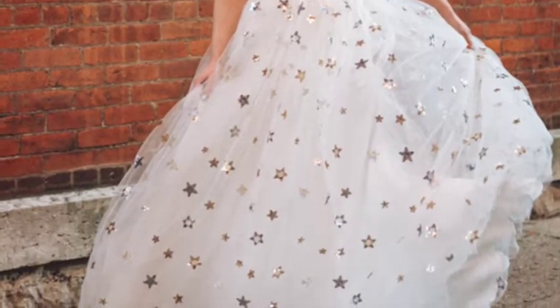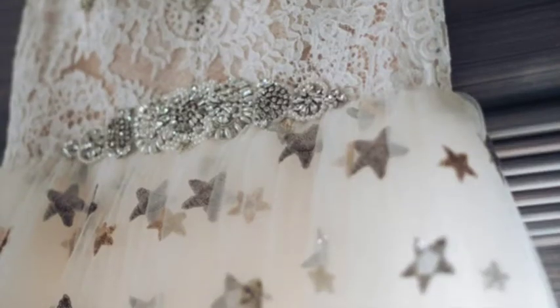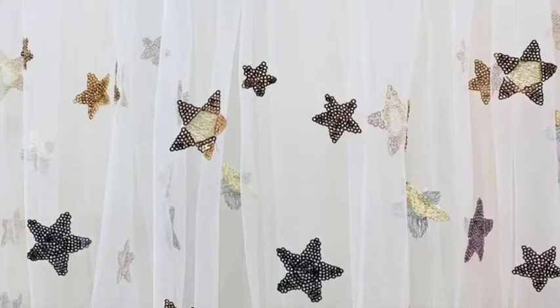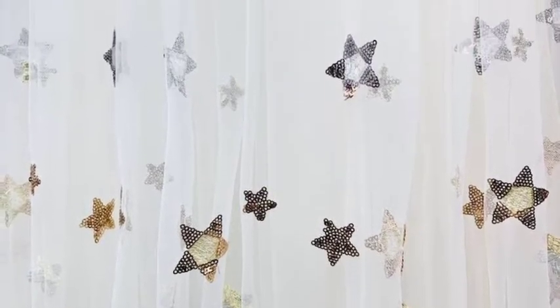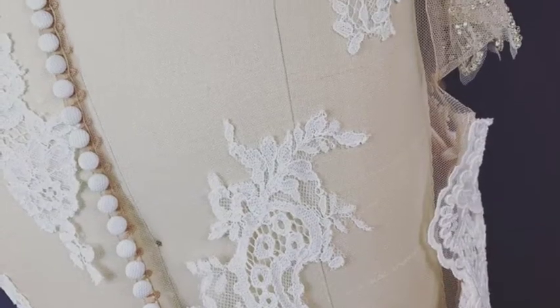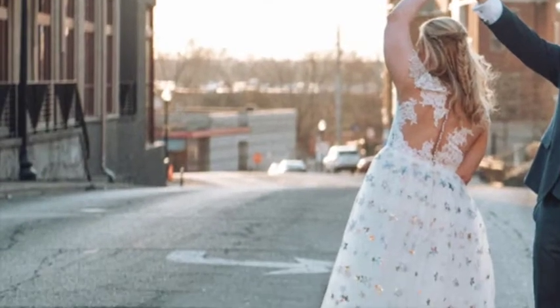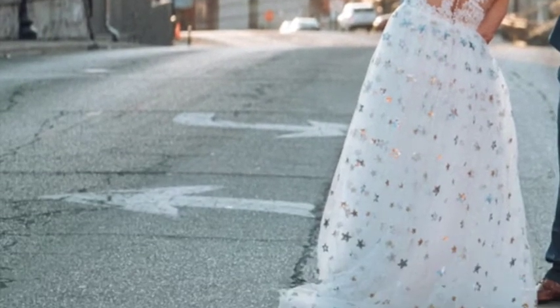Next is the Stardust Wishes Couture Gown. Embrace your inner sparkle with this magical Stardust Wishes Couture Gown. The whimsical feel of this lightweight gown makes you want to twirl into a new adventure. The faceted rhinestone detailing flows perfectly with the elegant star sequined details.